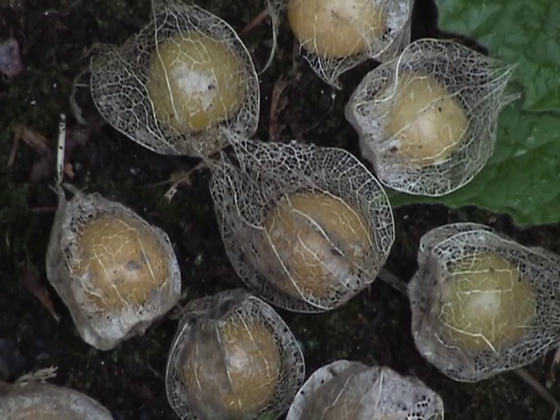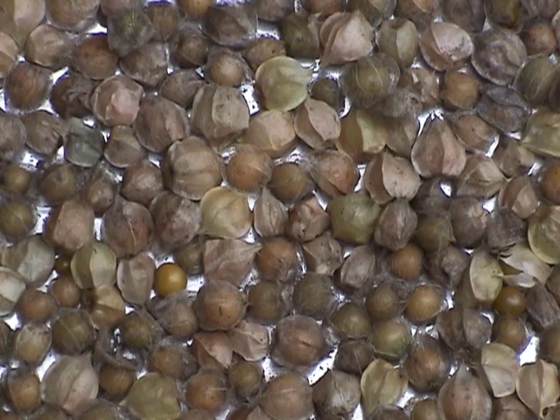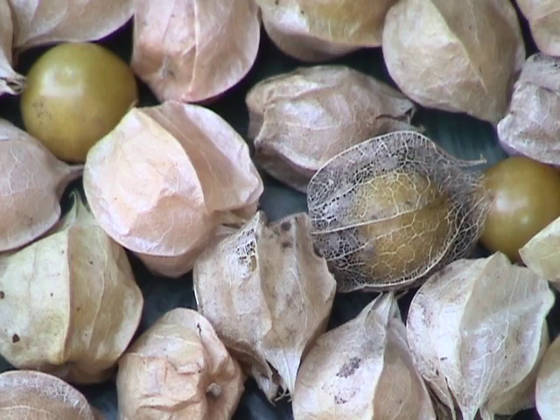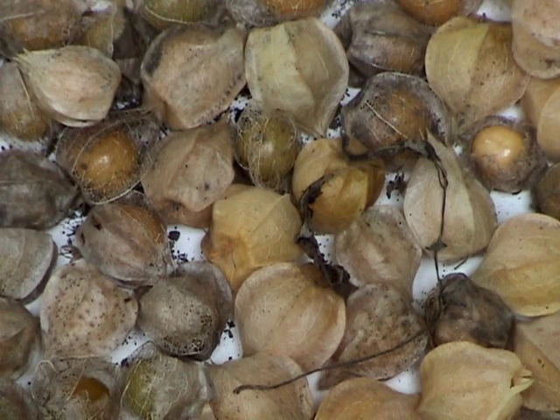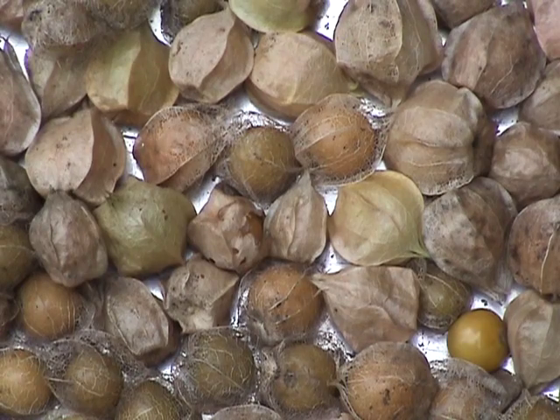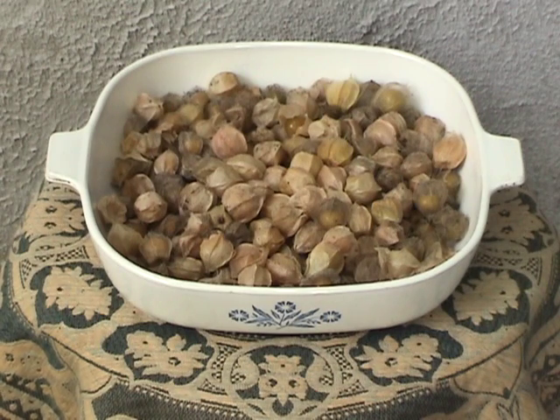Sometimes the husks are skeletal and you can see the ripe yellow berry inside, but often you just have to judge if the berry is ready by looking at the color of its husk. If it's dry and papery, the fruit is ripe. These might be caked with dirt, so be sure to wash them. Berries keep longer if they remain in their husks — arrange them in a single layer and store inside at room temperature. They can last for a month this way, and the fruit may grow even sweeter over time.